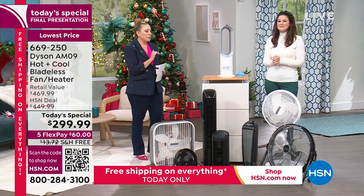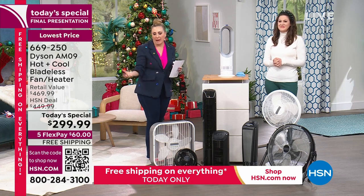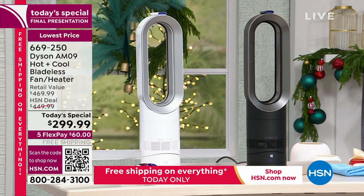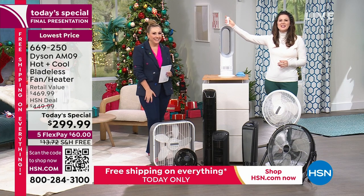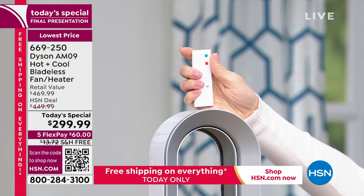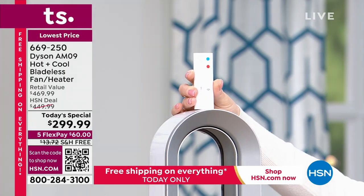One of my favorite things — and it's patented technology — is that you cannot lose the remote control. The magnetization of this remote is game-changing. It's curved in your hand, I absolutely love holding it. You can pop it in your pocket and be anywhere in your home and still use all the features on the machine without being right next to it.